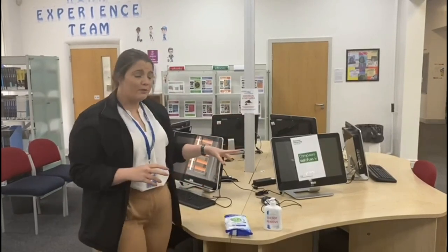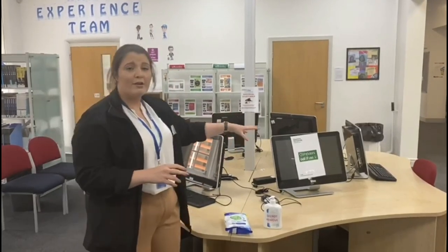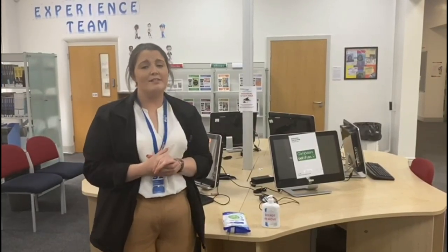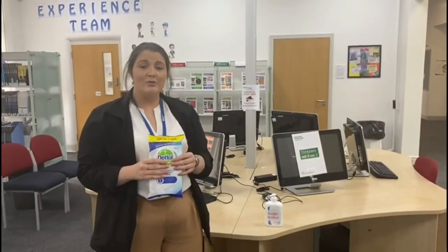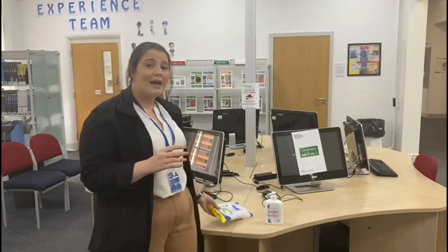If you are using the computers, you will notice that every other computer is out of use — that's keeping our students and staff as safe as we possibly can. Once you've used a computer, please wipe it down. We will have some spray available, and you can spray the keyboard and the mouse both before and after you've used it.